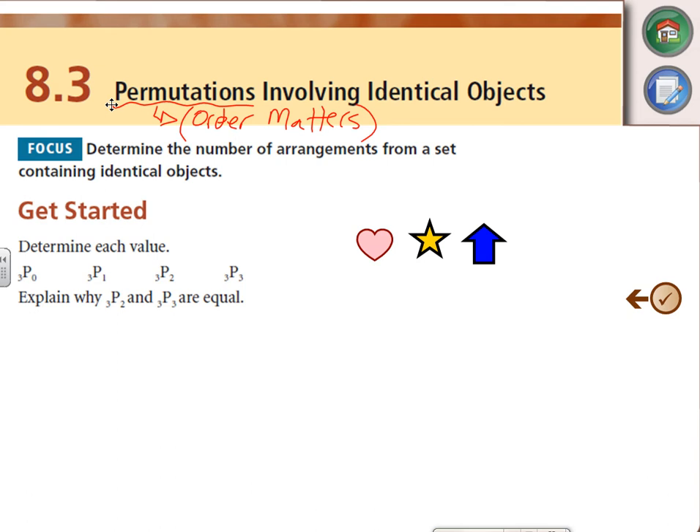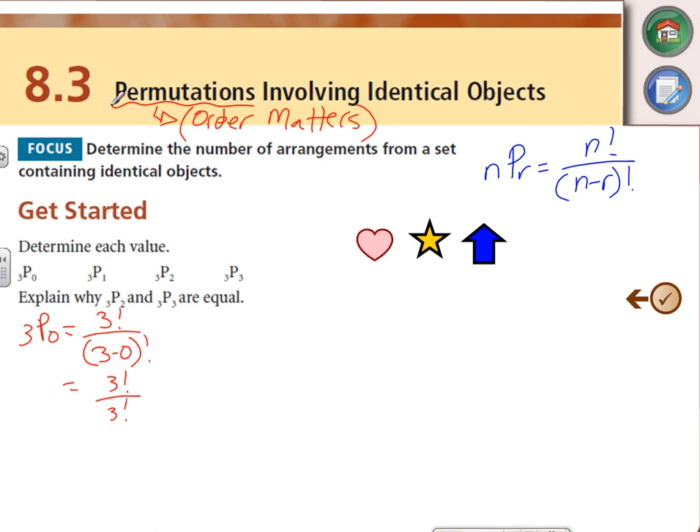3P0. Let's pick out of three objects, pick zero of them. I just happen to have three objects sitting here. Out of those three objects, how many ways can I pick none of them? Well, one — just don't pick any of them. The formula: NPR equals N factorial over N minus R factorial. So 3P0 gives us 3 factorial over 3 factorial. Something over itself is always equal to 1. That's what we said the answer should be.